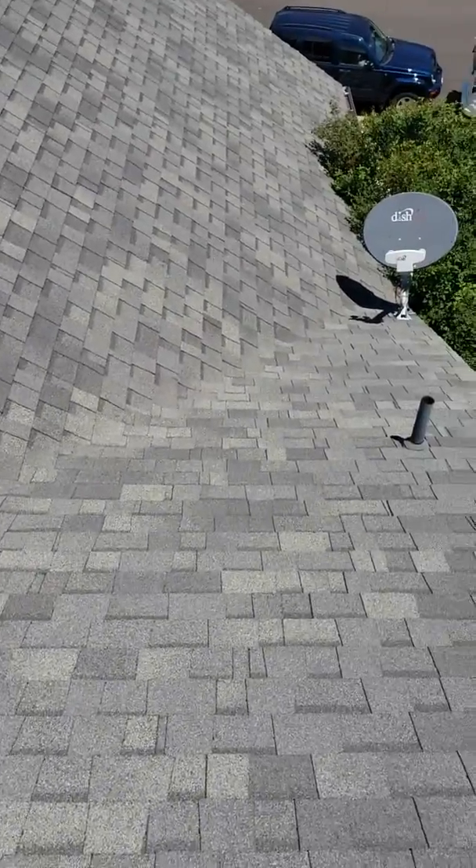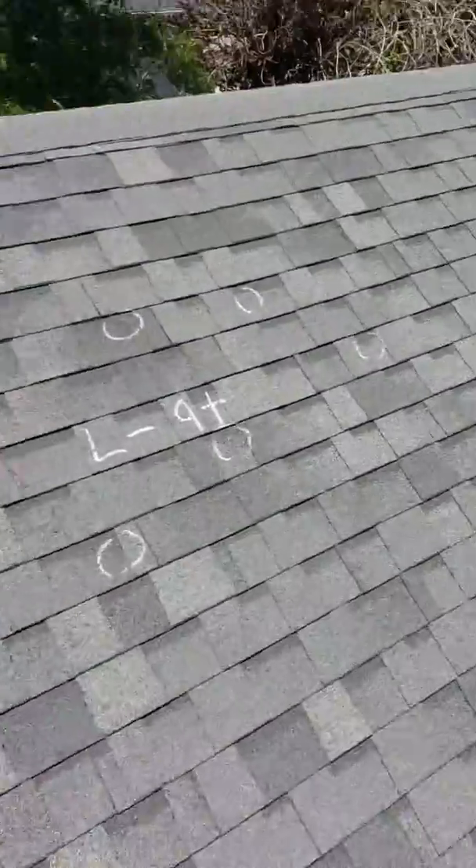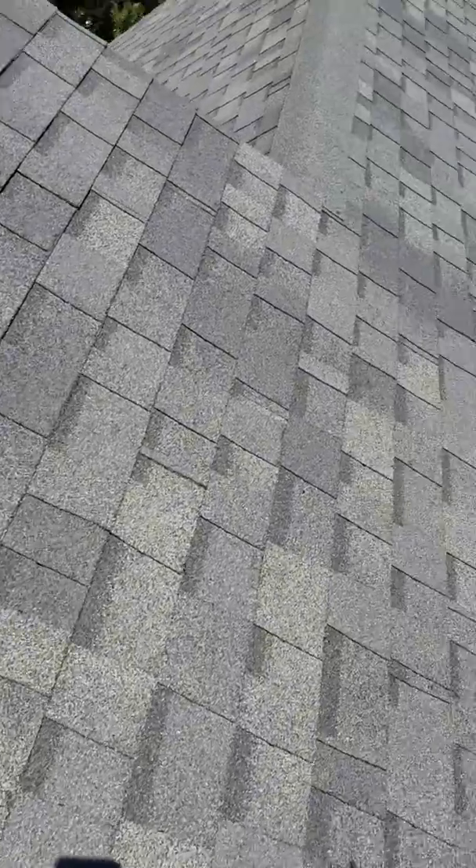The good thing is we'll be able to get this roof replaced before you have tens of thousands of dollars worth of interior damage due to the leaking. Let's get out here, get this thing replaced and put on for you so you're safe.